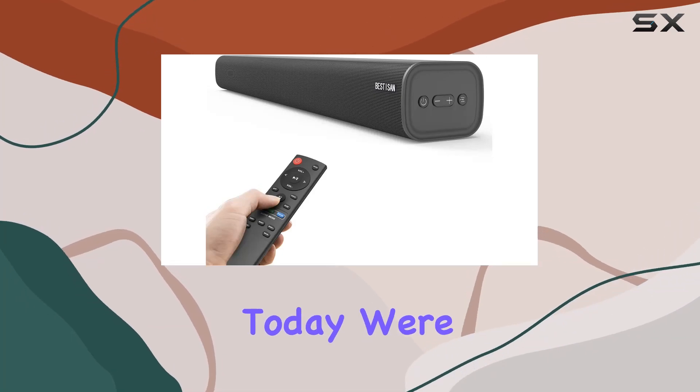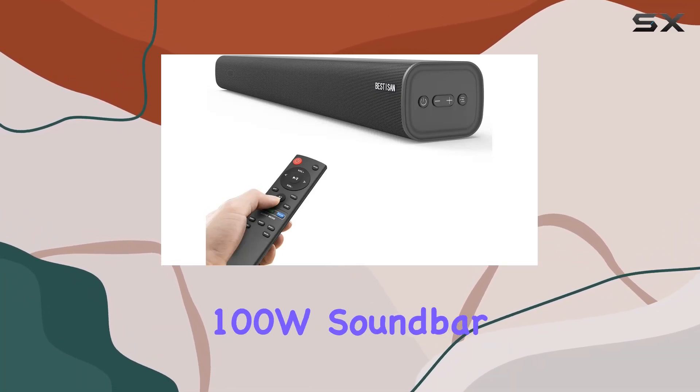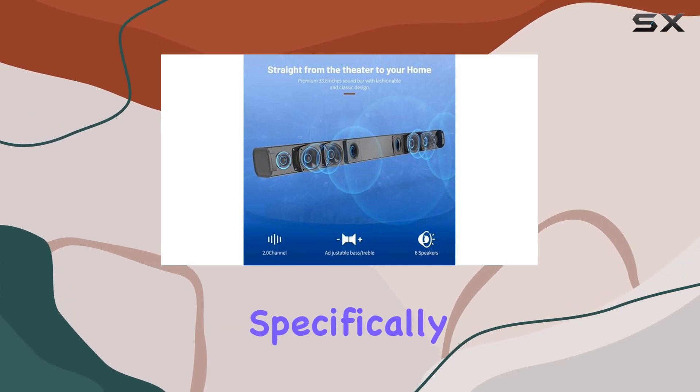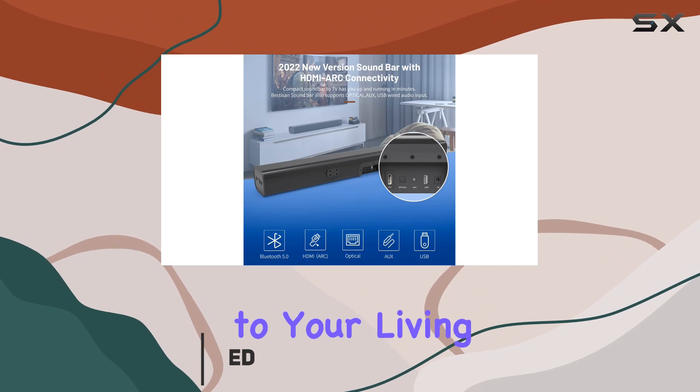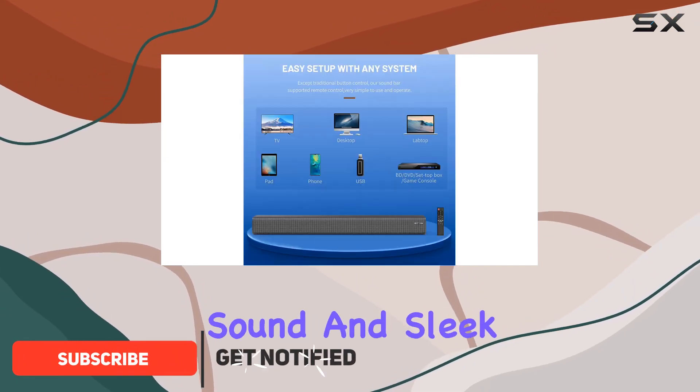Hey everyone! Today we're diving into the Bestizen 100W soundbar, specifically the SE08 model. This soundbar brings the cinematic experience right to your living room with its high-quality sound and sleek design.